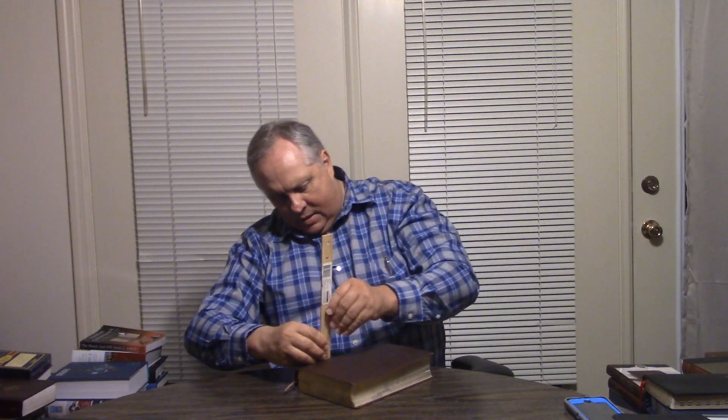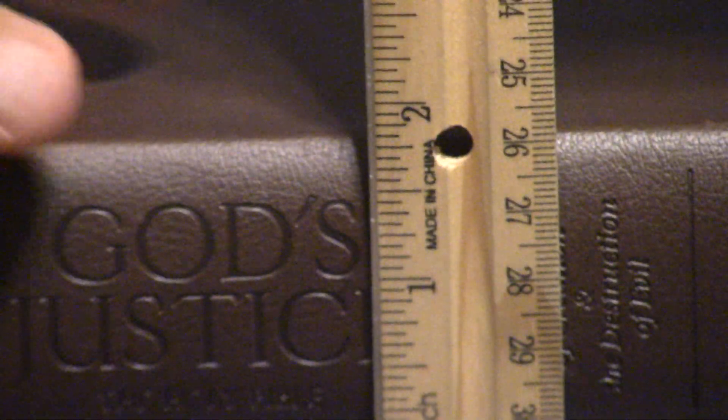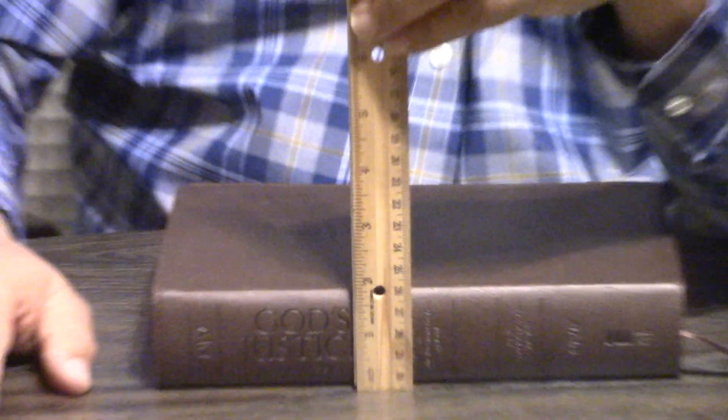It's about 6.4 inches wide and about 1.8 inches thick — something like that. Not too bad. So this is the God's Justice Study Bible in NIV — something you may be interested in, especially those of you that collect study Bibles or are interested in that particular subject. God bless, talk with you later in Jesus' name.